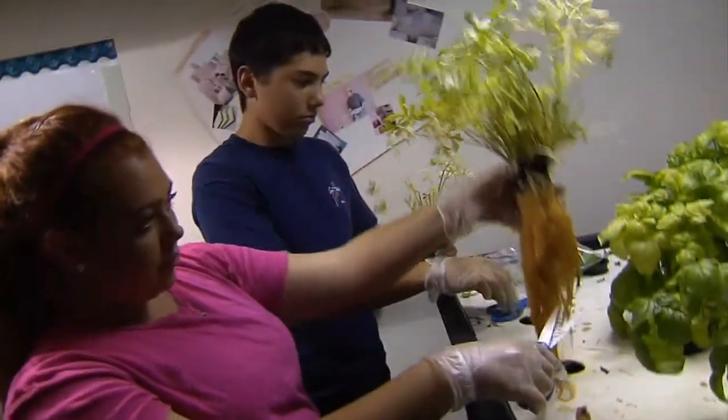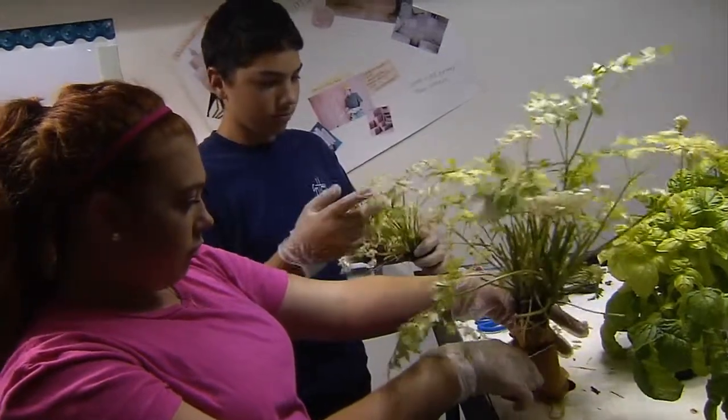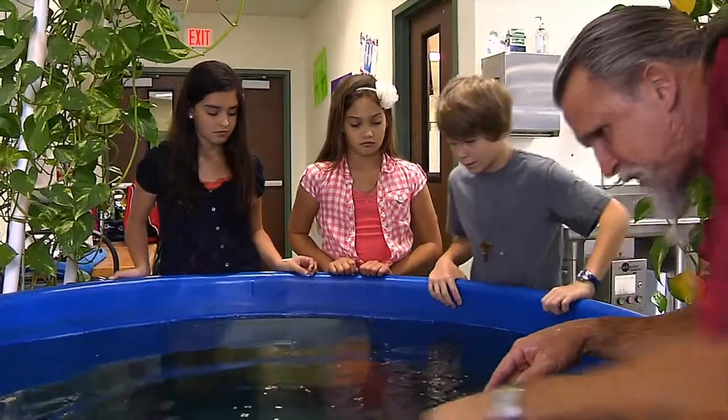The water then flows into these plant beds where the students are trimming basil plants. The roots filter particles from the water so that when it flows back to the fish tank, it's clean again.